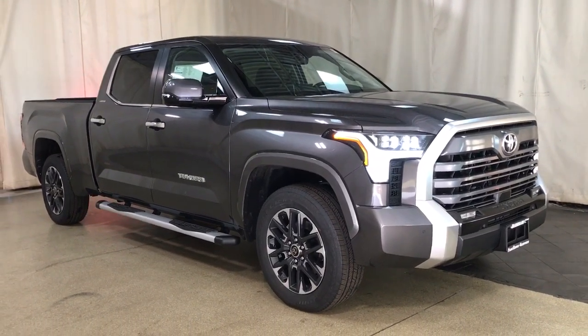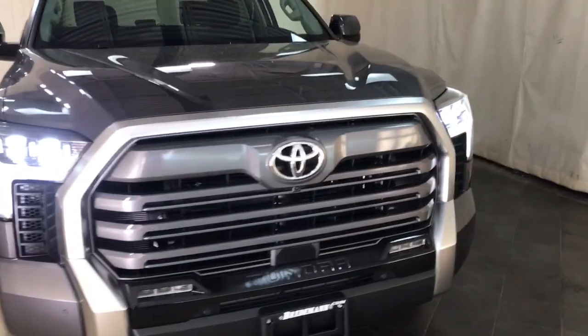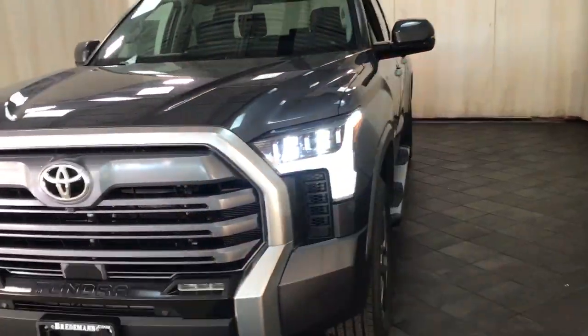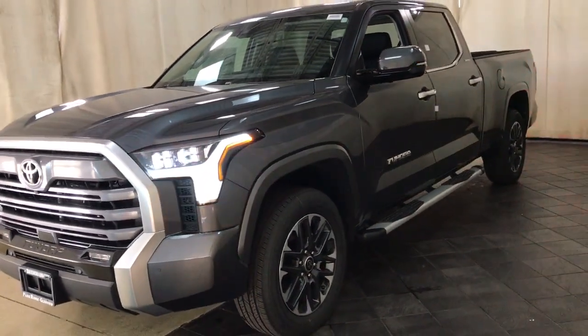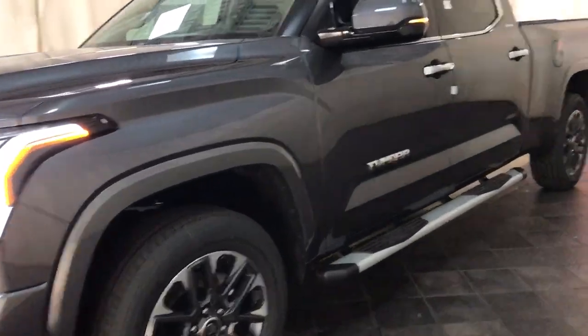Picture yourself in the 2024 Toyota Tundra. Explore this rugged, adventure-loving, full-size pickup with impressive towing and hauling capabilities, and a smooth, refined ride.